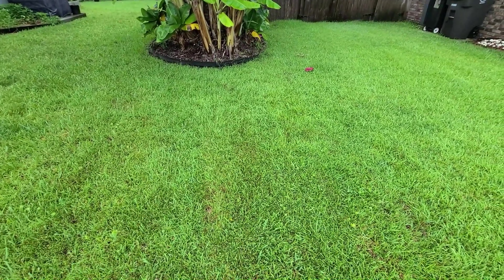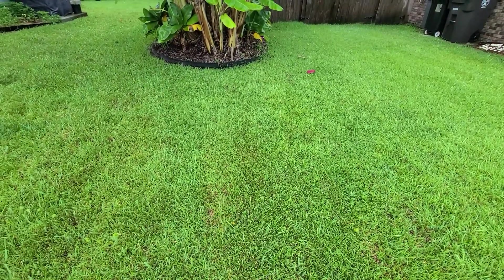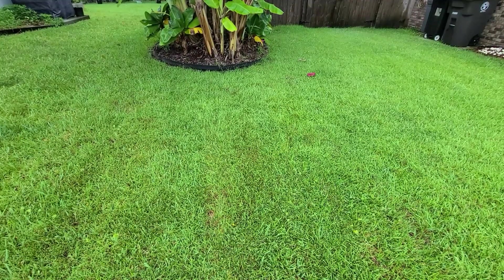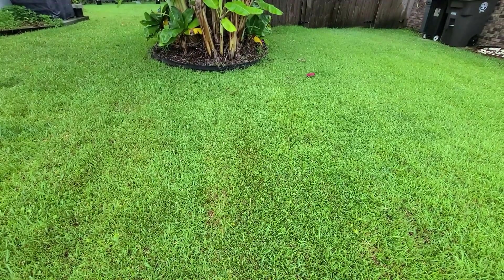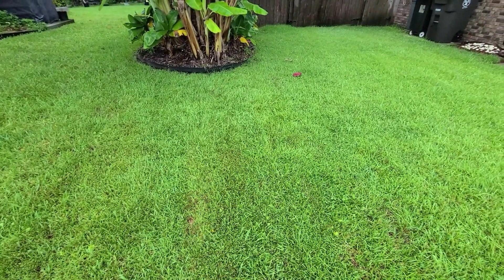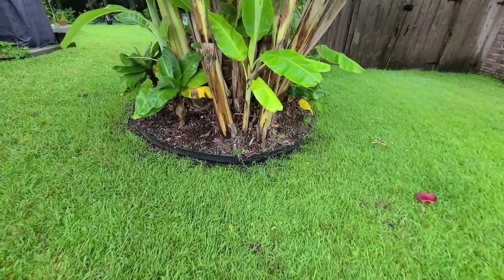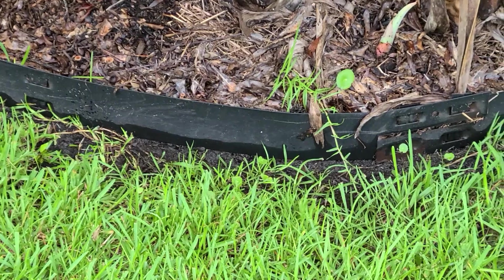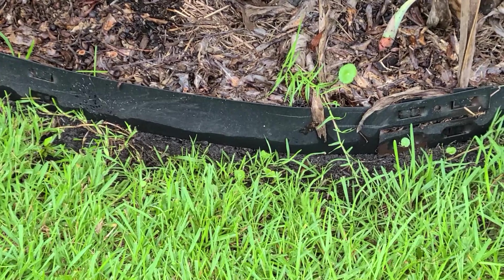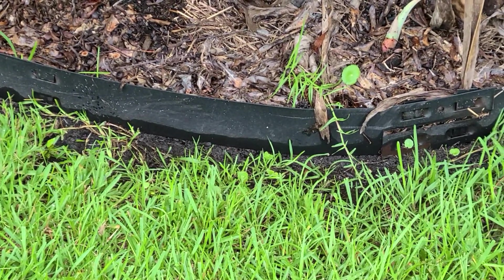The last place I like to check after a storm is right out here by the banana circle, and we don't have any relative standing water. When I first moved in and built part of my garden, before I built the banana circle, this would have still had water on it and it would have gone all the way over to my neighbor's. We did have some standing water at the bottom of the border around the bananas, but it has already receded, gone into the bananas, moved down the French drain, and soaked into the ground.